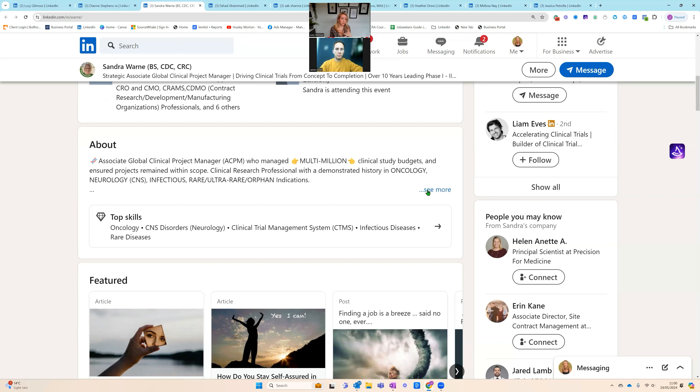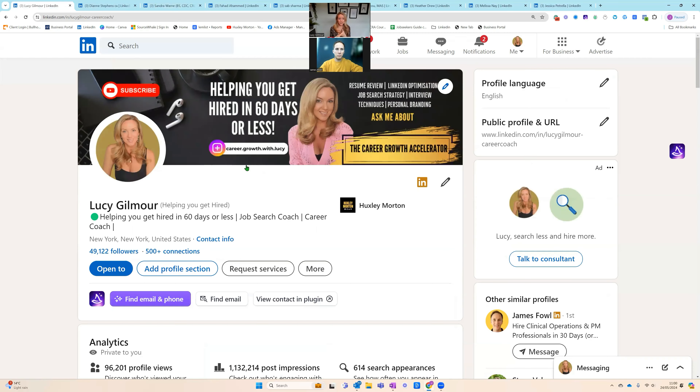Her about section has lots of emojis — emojis can draw the eye in. You can even have an emoji in your headline. Let's look at my profile now. On my banner and headline it's very clear what I do. I'm slightly different to your average employee because I'm selling services and running my own business. But on here it's very clear: 'helping you get hired in 60 days or less,' and a breakdown of my services.